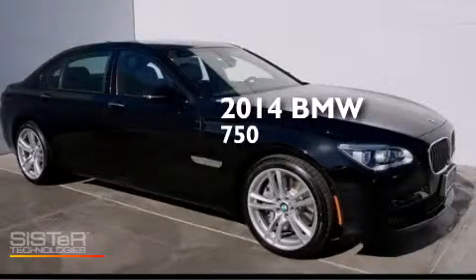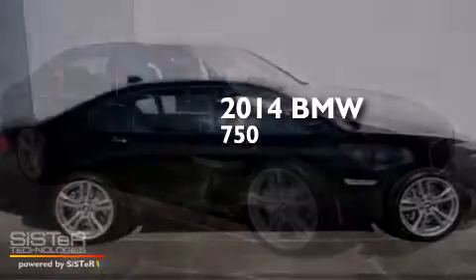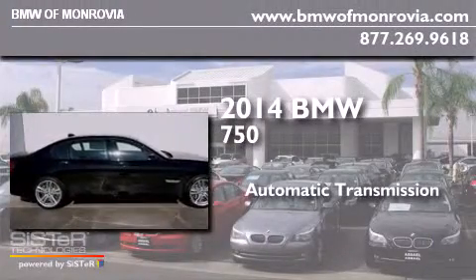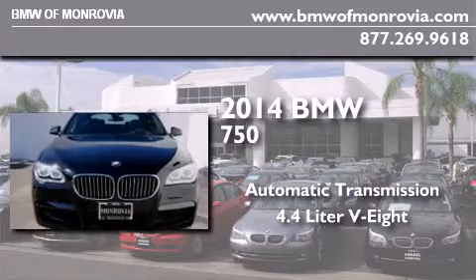This is a brand new 2014 BMW 750. This four-door sedan has an automatic transmission and a 4.4 liter V8.